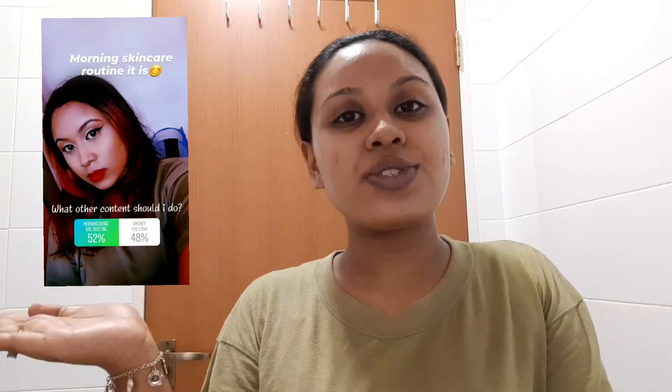Hi guys, welcome back to my channel. In today's video I'm going to do my morning skincare routine. I asked my Instagram followers to choose, so let's get on to the video.